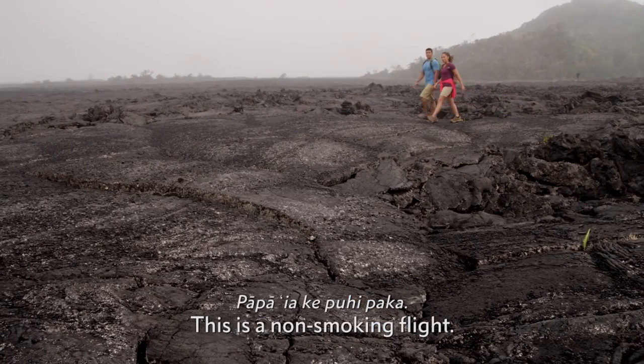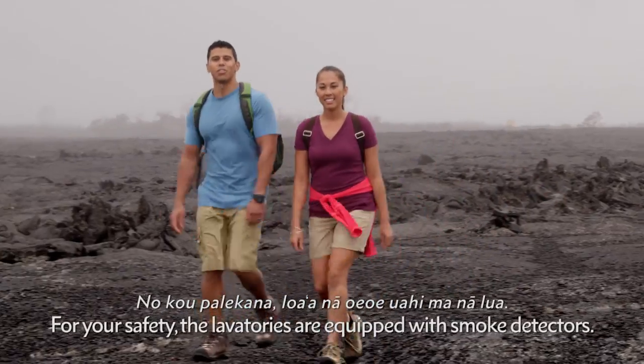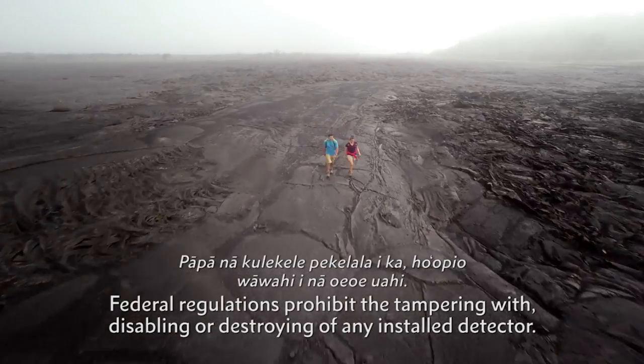This is a no smoking flight. Smoking is not permitted at any time on board this aircraft. For your safety, the lavatories are equipped with smoke detectors. Federal regulations prohibit the tampering with, disabling, or destroying of any installed detector.